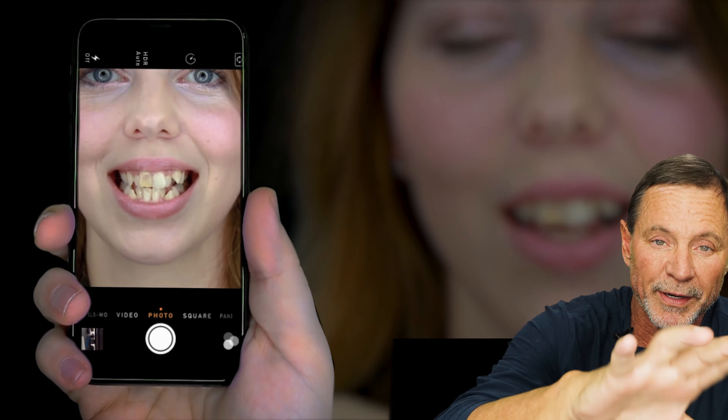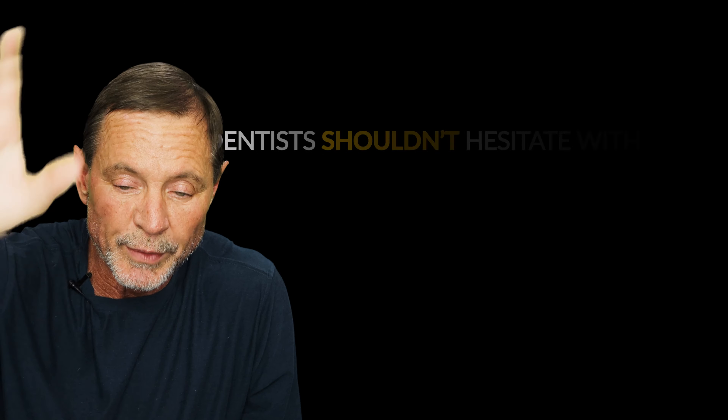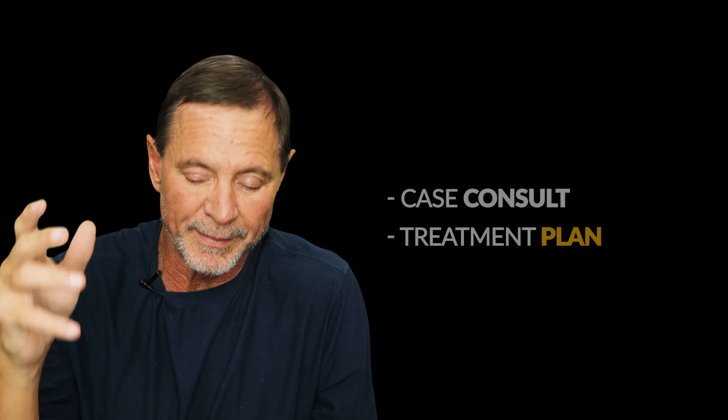I know there are sensitive cases and extreme cases, but the vast majority of you listening right now have a case that's not extreme or too sensitive. You should be able to send some pictures to not just one dentist but to five or six cosmetic dentists and get an assessment just off your pictures. If you can't do that, then that's a red flag.